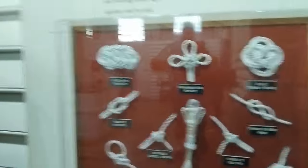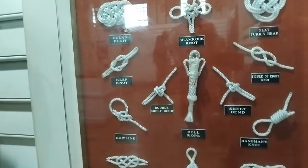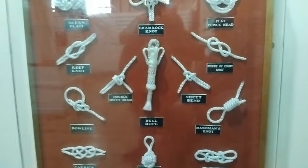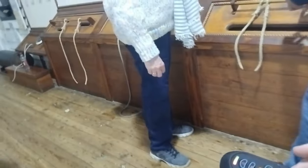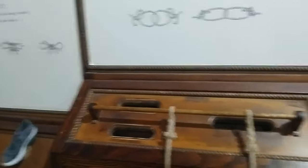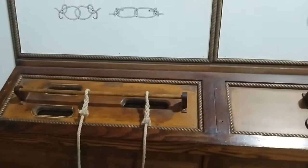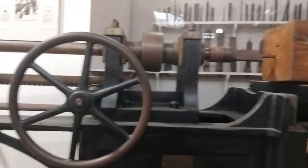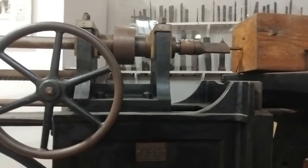There are different types of knots, so people can learn how to do their knots. This is a boring machine.